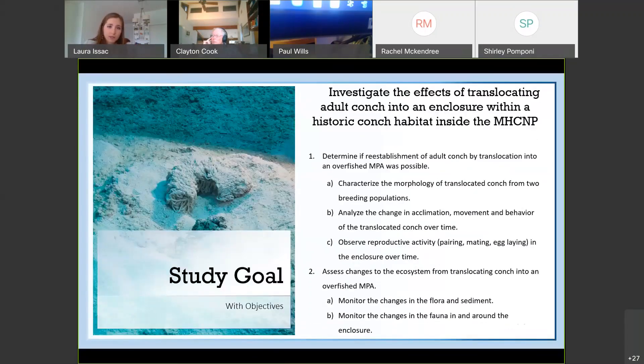Our goal for this study was to investigate the effects of translocating conch into an enclosure within the historic breeding habitat inside Moriah Harbor Key National Park. The objectives were: to determine if re-establishment of adult conch by translocation into an overfished area was possible — including characterizing the morphology of translocated conch from two breeding populations, analyzing changes in acclimation, movement, and behavior over time, and observing reproductive activity in the enclosure. A second objective was to assess the changes to the ecosystem from translocating conch into an overfished MPA, by monitoring changes in the flora, sediment, and fauna in and around the enclosure.